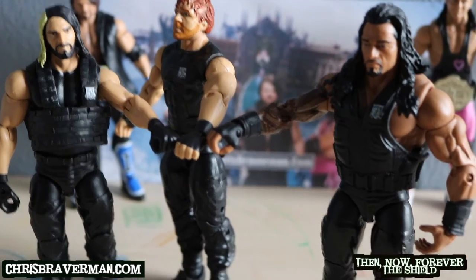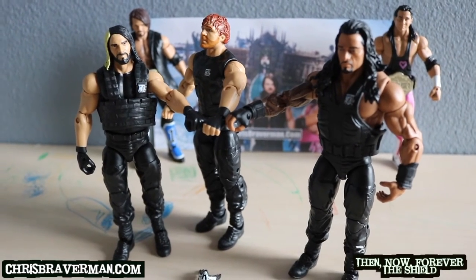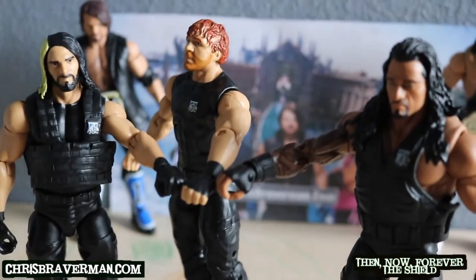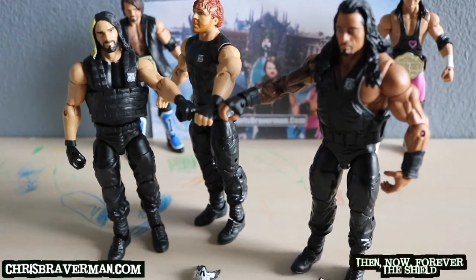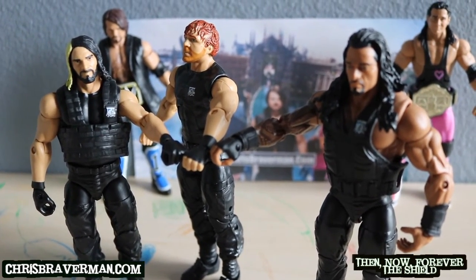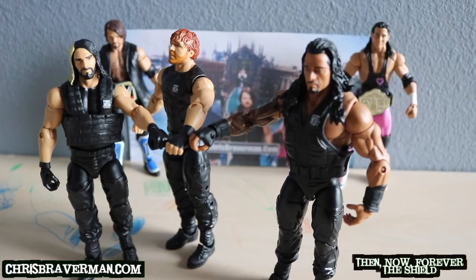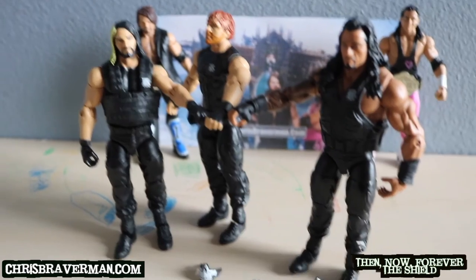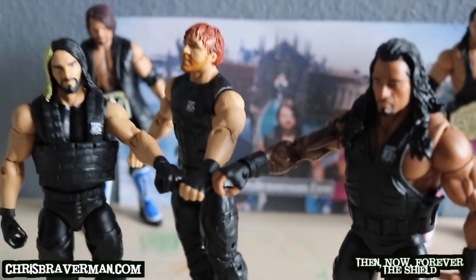All in all, this Shield three-pack is pretty awesome. If you weren't able to collect Roman Reigns, Seth Rollins, and Dean Ambrose in their Shield attire, this is definitely your chance. I would say run out and get it right now because a lot of people are looking for it — I've seen on Instagram and Facebook that people are hunting like crazy for this. I was very fortunate to find it. My son is actually happy to have it; he loves the Shield — he's only 4 years old, but when they were hot he was already watching wrestling and remembered them.